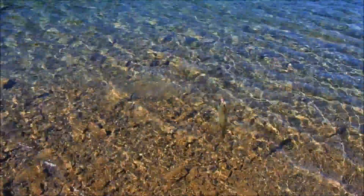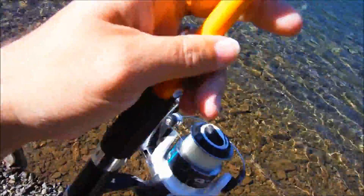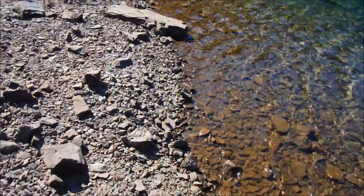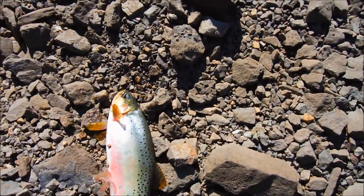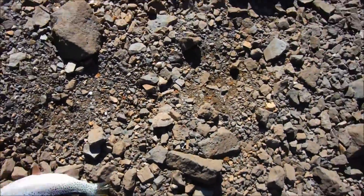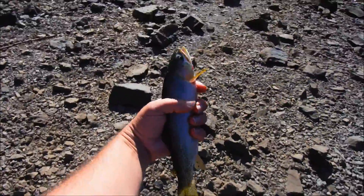Alright, here we go. My first cast with my spinning rod — nice, big cutthroat. It's not huge, but definitely good eating size.